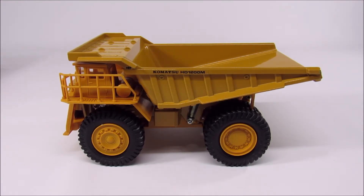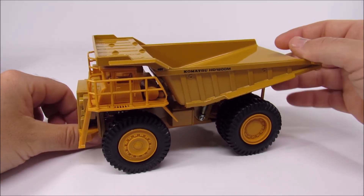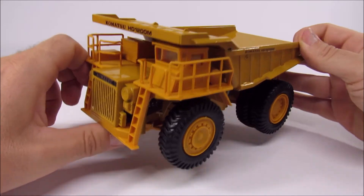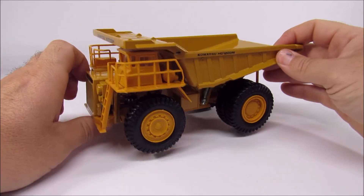Here we have a Komatsu HD 1200M dump truck. It's made by Diapet and it's 1:50 scale. Now this is a really important truck for a lot of different reasons. Number one, it's Diapet. This is really big for Diapet — Diapet doesn't really make mining models.